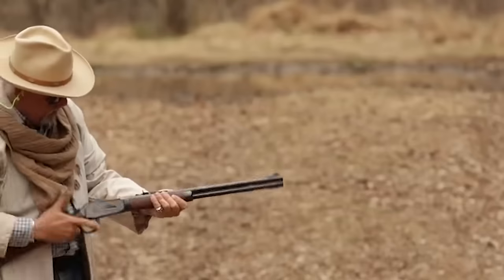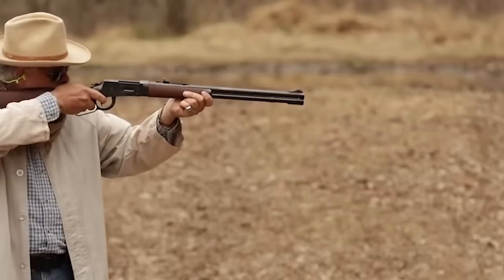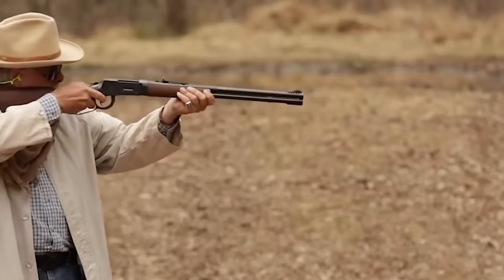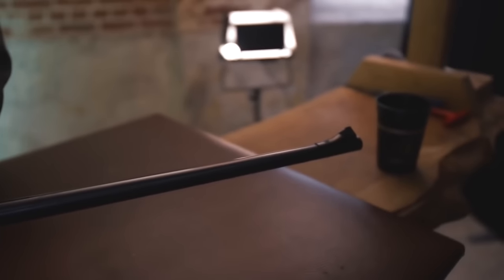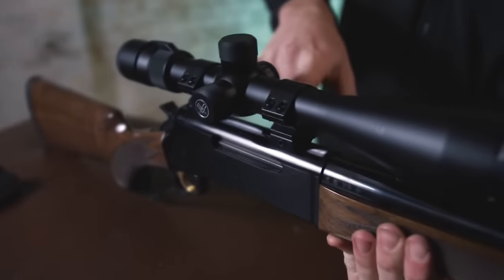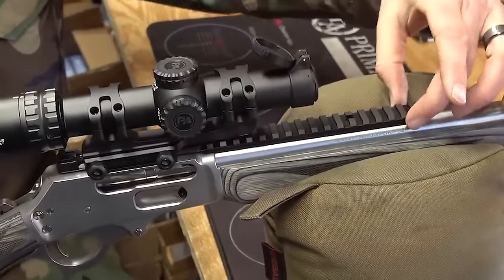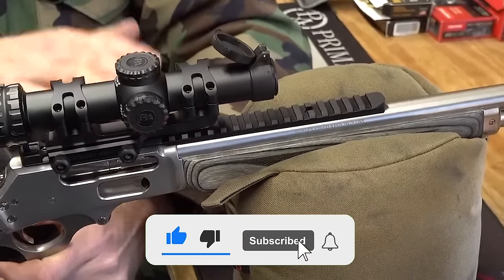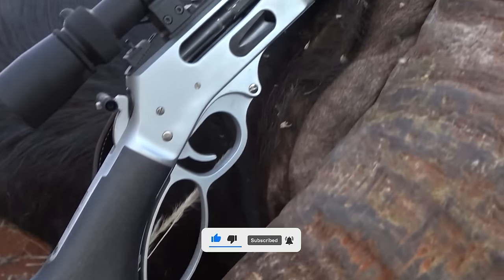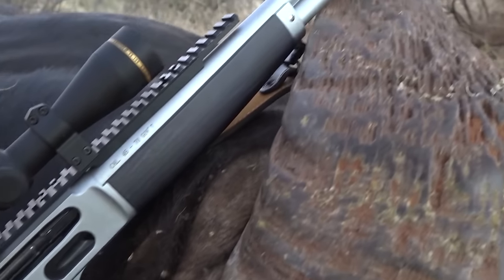Lever guns always have been and always will be cool, though they will never again be cheap, nor, barring divine intervention, will they ever again be produced in gun valley. Talking about the top lever action rifles is a bit tricky. Do you focus on the best of all time, which is great for us nostalgic sorts? Or do you talk about great lever action rifles that you can buy new? Find out as you watch through the best of the best that we have for you today.